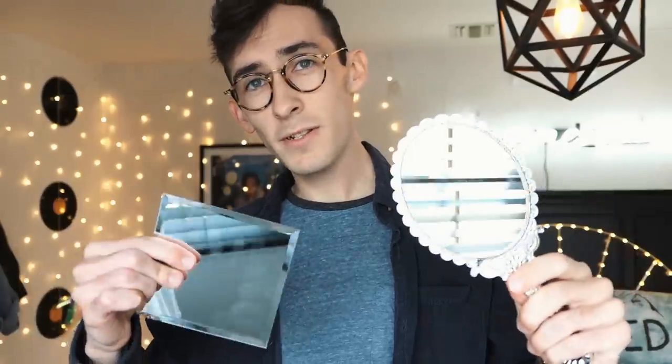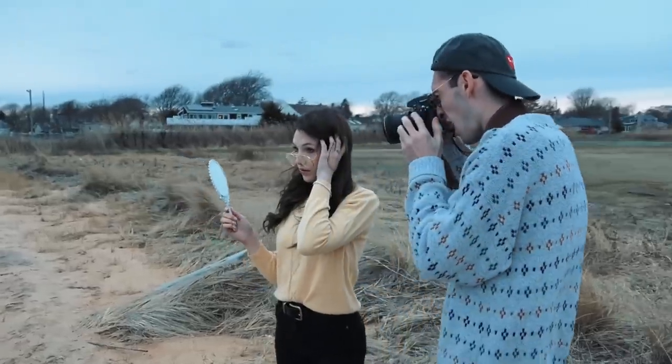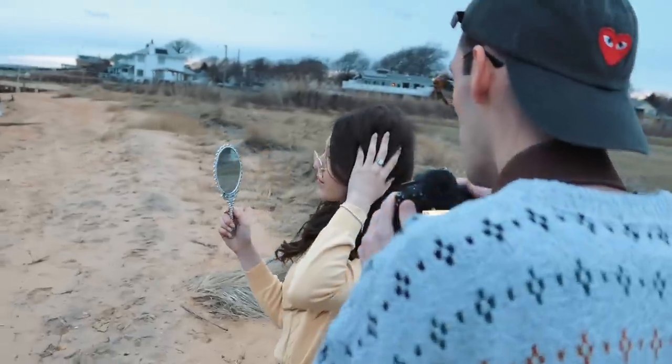Next are these two mirrors — one a vanity mirror and the other just a simple square. I took these guys to the beach at sunset, and even though it was super cloudy, we were still able to play around with reflections and get some pretty unique shots.